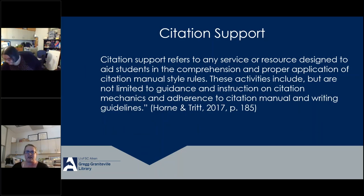Before we dive into the next section, I want to frame what we mean by citation support. As we're utilizing it, citation support refers to any service or resource designed to aid students in the comprehension and proper application of citation manual style rules. These activities include but are not limited to guidance and instruction on citation mechanics and adherence to citation manual and writing guidelines. I'll now pass it to my colleague Brandy to talk about building a comprehensive approach to citation support.